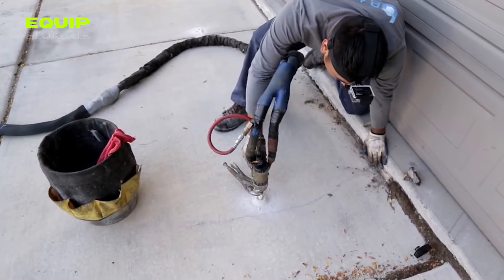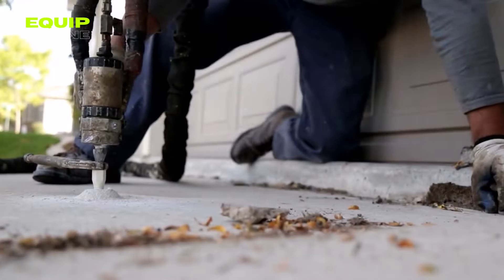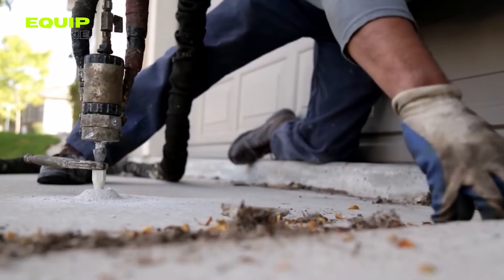Environmentally friendly, easily washable with water, and exerting no stress on the soil, Polycrete is ideal for road slab restoration, capable of bearing heavy loads.